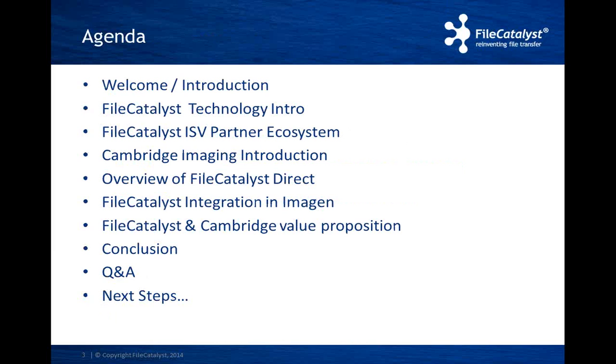On the agenda today, we'll walk through an overview of the FileCatalyst protocol, and then talk about the FileCatalyst ISV partner ecosystem. I will then hand it off to Ian, and he will give us an introduction to Cambridge and the award-winning product Imogen. I will then give a brief overview of FileCatalyst Direct — the solution that was integrated into Imogen. Ian will then talk about the FileCatalyst integration within Imogen, and Ian and I will talk about the value proposition. We'll have some time for Q&A at the end, so feel free to hold your questions until then.